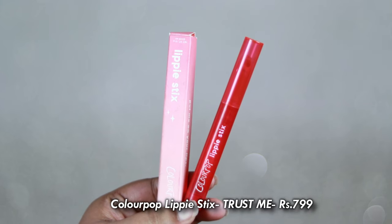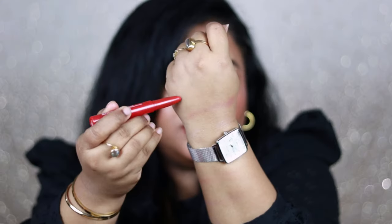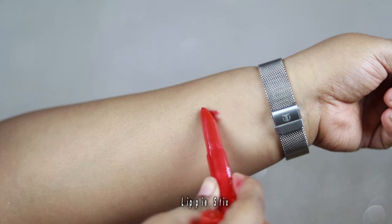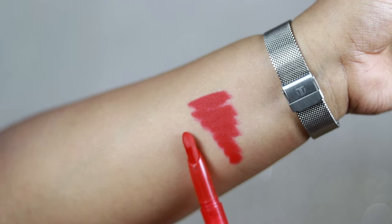I also picked up one ColourPop lipstick in the shade Trust Me — a beautiful, complete neutral red color that will work on all Indian skin tones. It has a super creamy, buttery texture and is insanely pigmented, settling down to a clean matte finish. It's not drying and is almost transfer-proof after a while. If you trust me, definitely check out this shade!